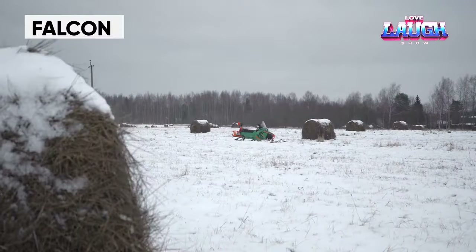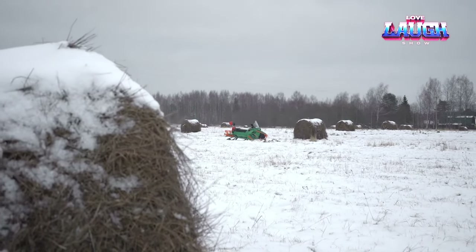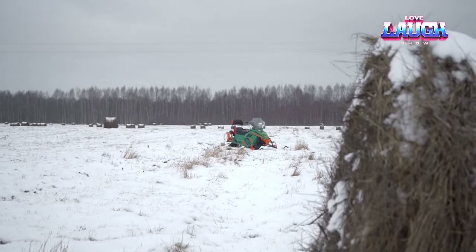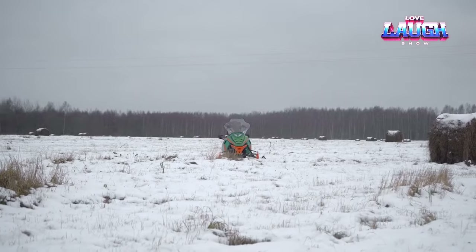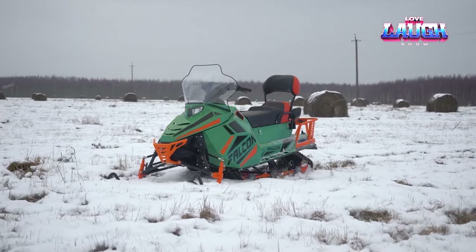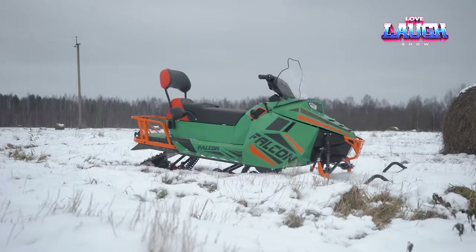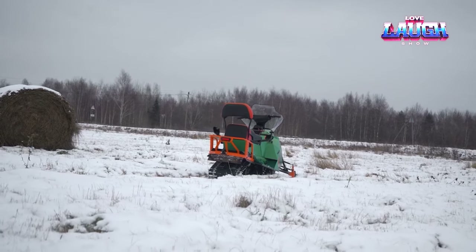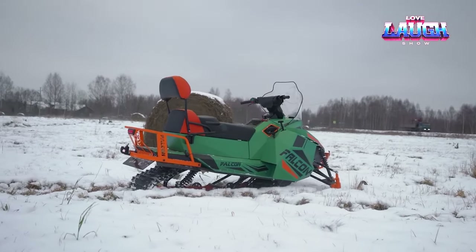The Falcon snowmobile developers have successfully combined the working capabilities of their models with the comfort of tourist models. Even the basic version comes equipped with heated handlebars, and customers can choose from several engines with power ranging from 20 to 30 horsepower. The dashboard is digital and the electric starter is standard. The front suspension enables you to adjust the camber and caster of the skis for optimal controllability. This snowmobile costs $4,838.